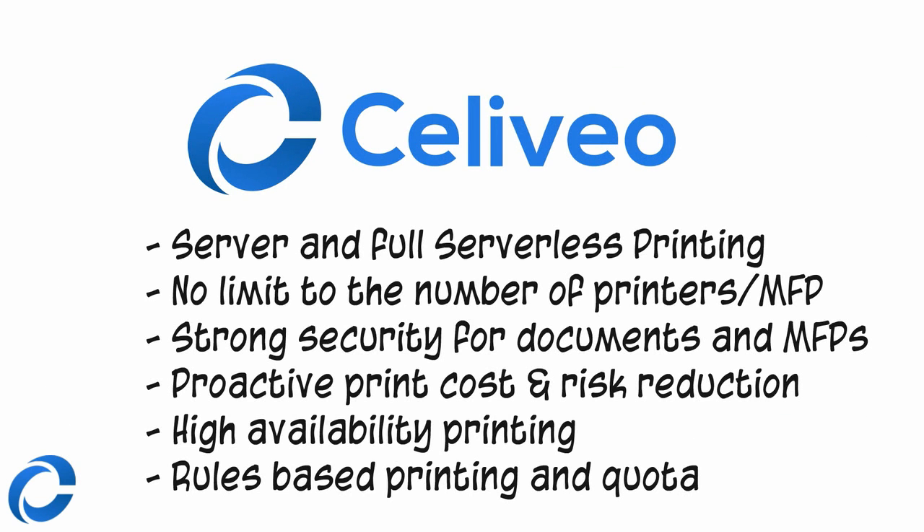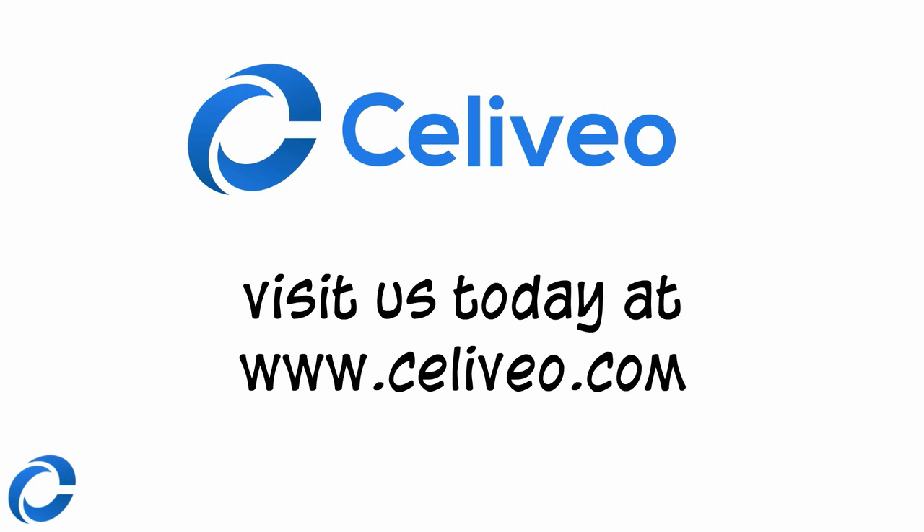This is just a small introduction to Sellivio Enterprise. It features many more advanced print management capabilities that can benefit your company at the most attractive price. To know more, visit us today at www.sellivio.com.